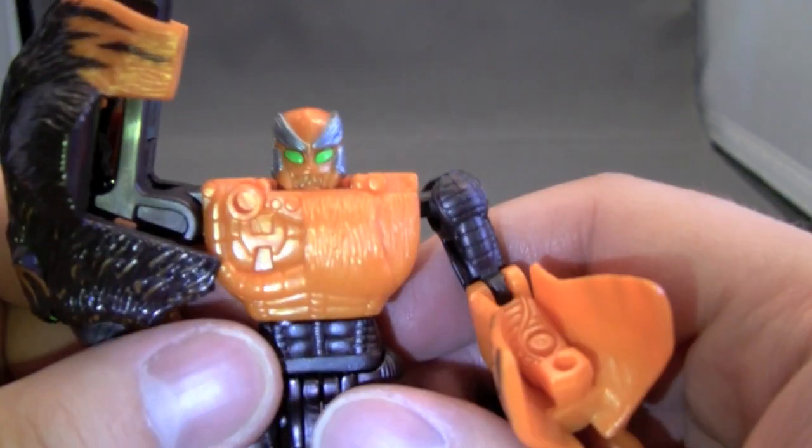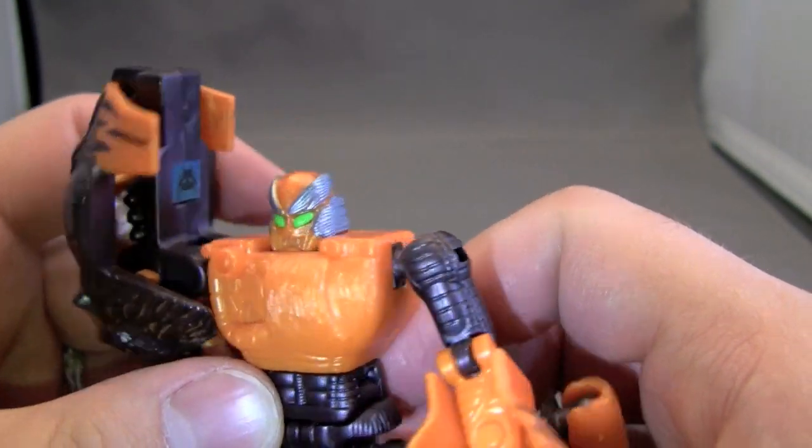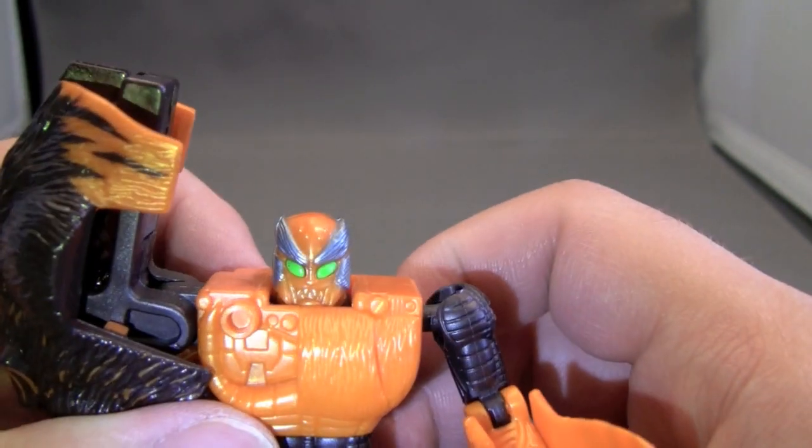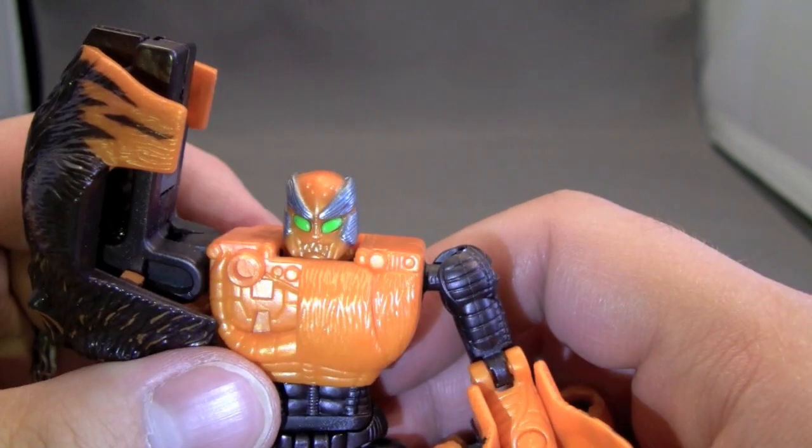As you can see, the head is nicely detailed, very nicely detailed. Green eyes carry over.